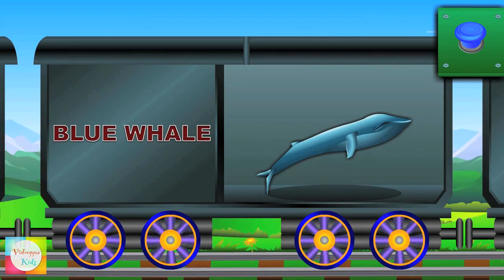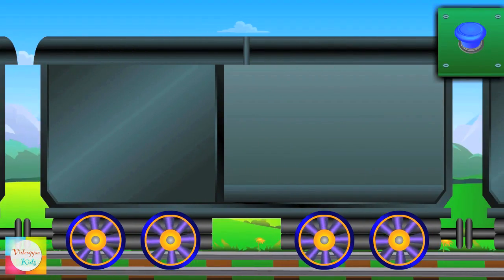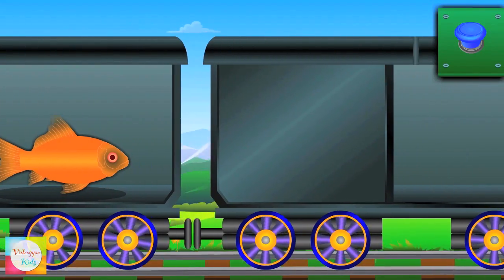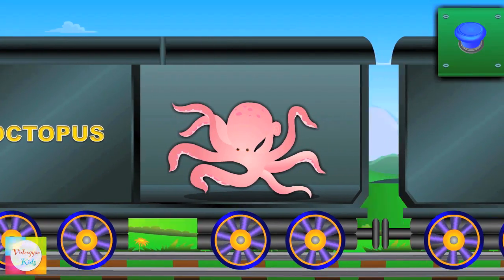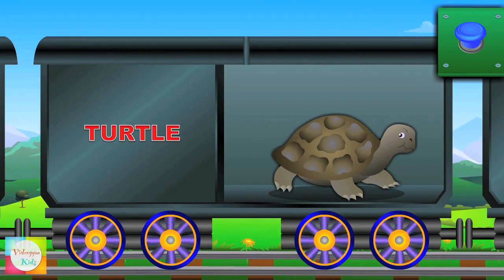Here comes blue whale! This is a fish! Hi, octopus! Look at turtle!